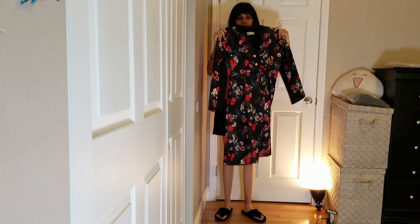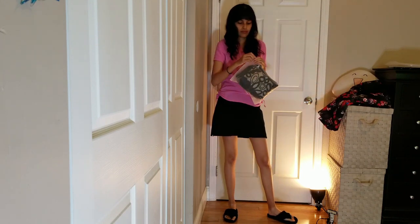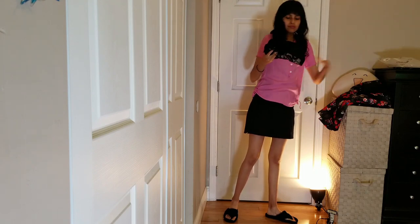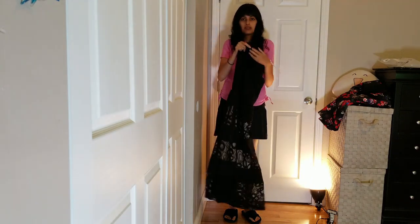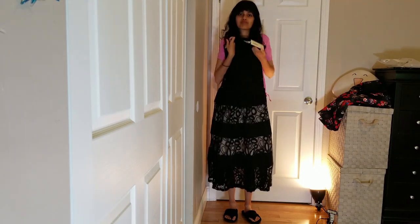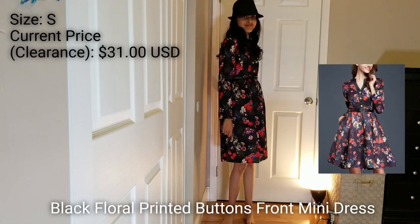I'm gonna show you the two dresses. Most dresses from Metisoo are very pricey, but I have to admit that the quality is very nice. Even though it's pricey, it's nice. The first dress was on clearance so it wasn't that expensive, but the second one was kind of expensive. The quality of both dresses is so nice — it's definitely not a letdown.